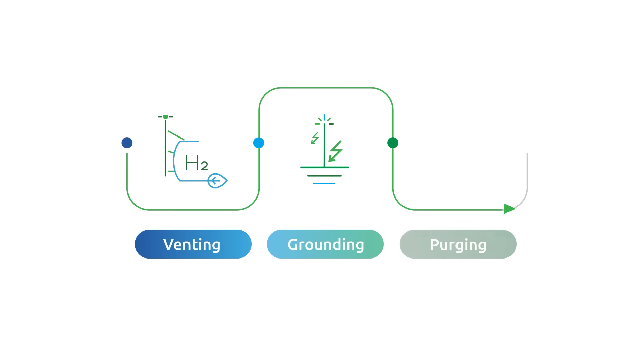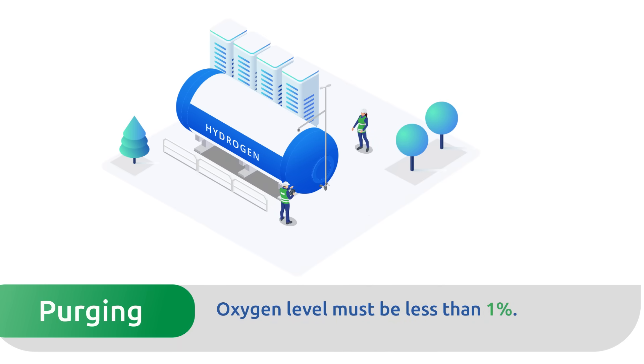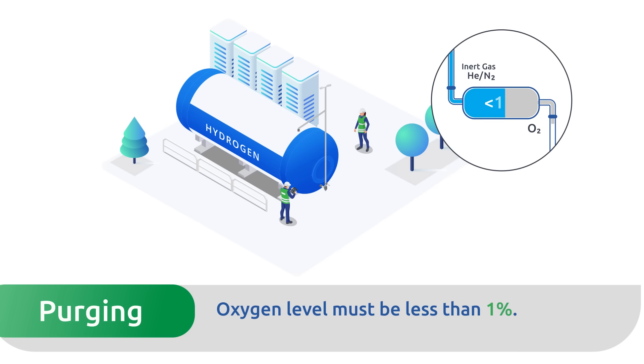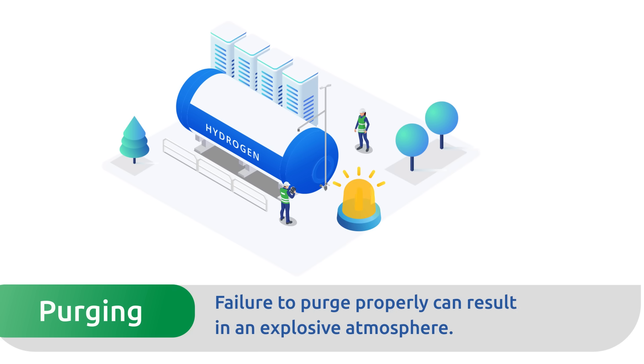Step 3 — Purging: Before filling a hydrogen system, it's critical to purge the system of any air from the piping and equipment using nitrogen or helium. You must reduce the oxygen level in the system to less than 1%. Failure to purge properly can result in an explosive atmosphere, putting everyone at risk.